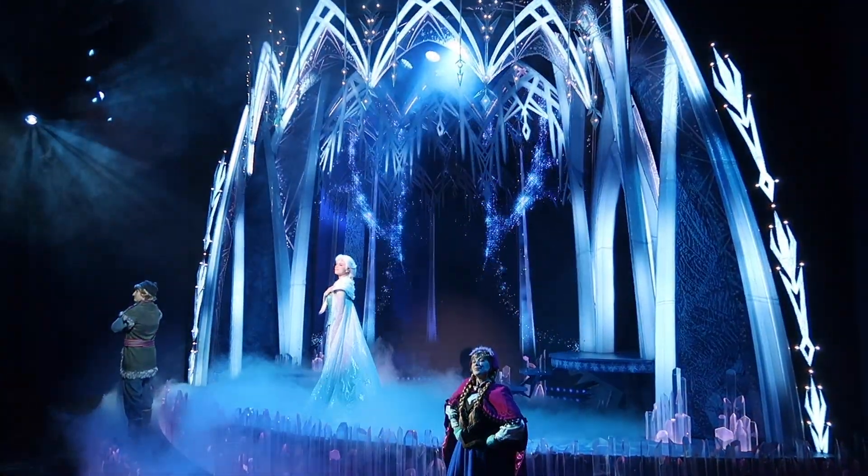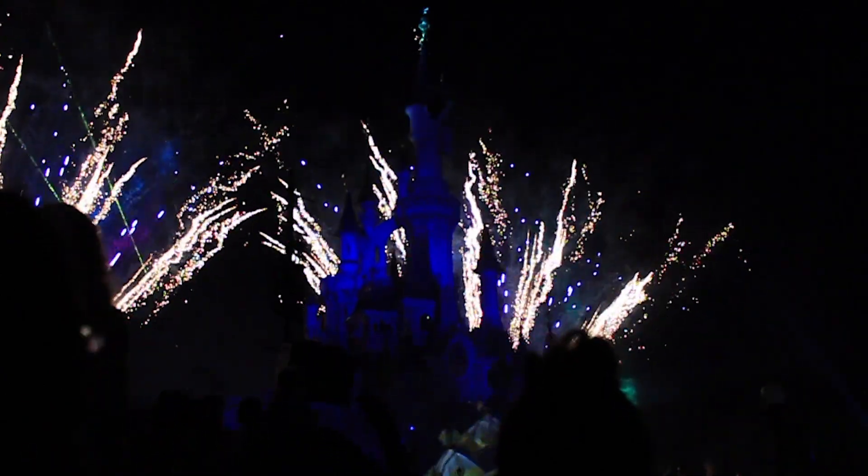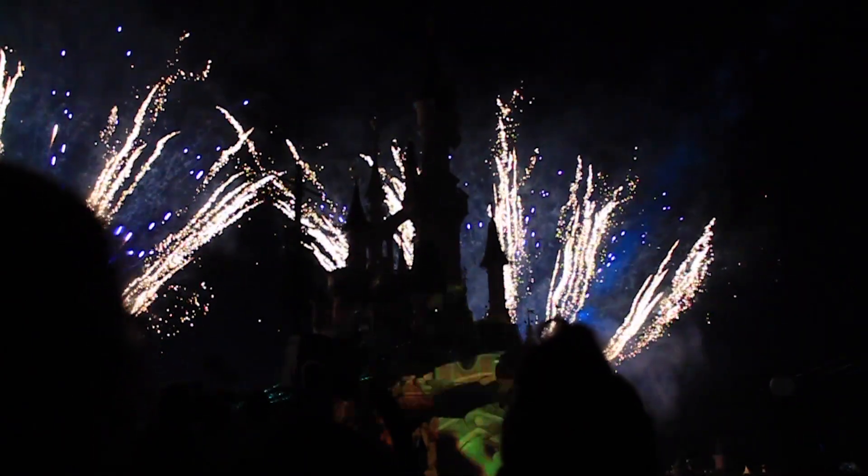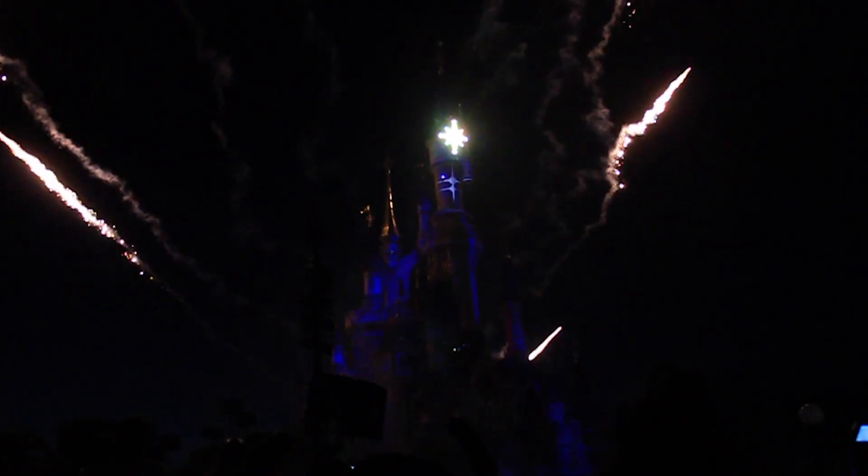The fireworks will be back. Disney announced that Disney Illuminations returns on December 21st, 2021. Disney Illuminations is a nighttime spectacular with projections on the castle and fireworks. We expect the show will be very popular, so be on time if you want to have a good spot to watch.